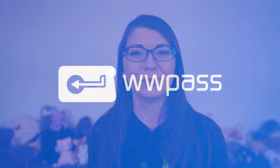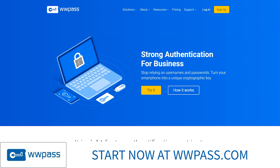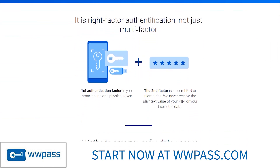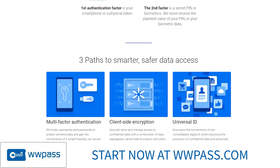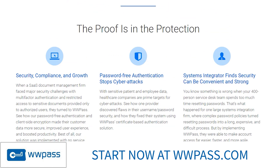This entire series is being sponsored by WWPass. I'm super excited to have them back as a sponsor. Give yourself and your company right factor authentication, not just multi-factor authentication. With WWPass, you can eliminate the need for usernames and passwords by making your smartphone or a physical token your first authentication factor, with a second line of defense being your pin or biometrics, none of which are ever received by WWPass.